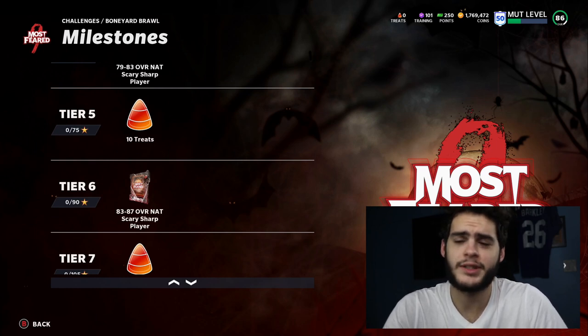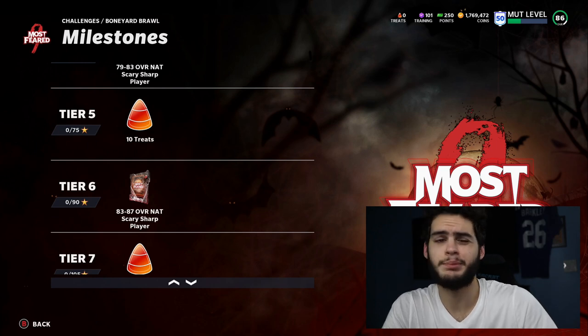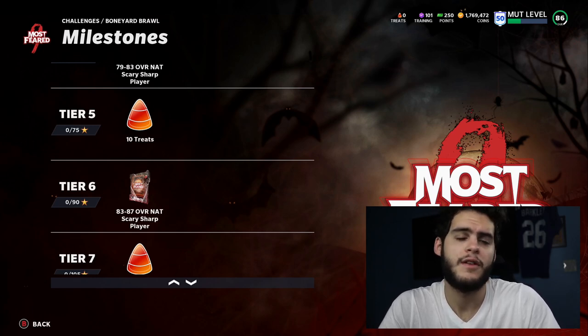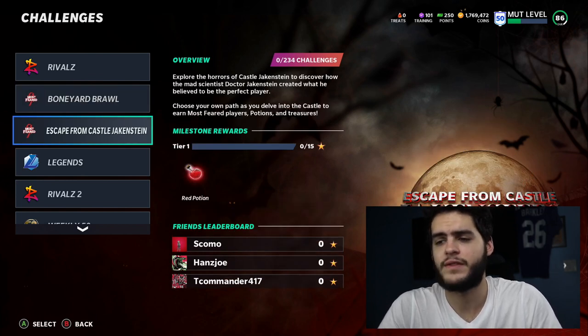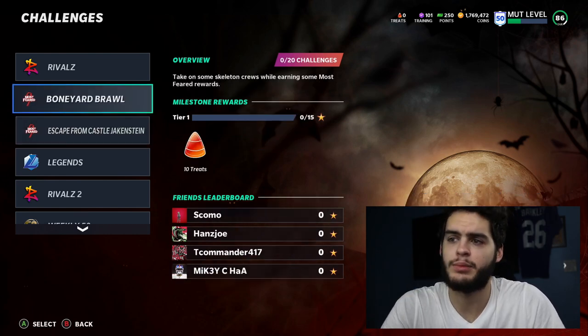If you guys don't know, this is a four-part promo. We're going to get the first part now, then probably the next part on Monday, an LTD on Sunday, another one on Wednesday, and the next on Friday — pretty much wrapping all the way to Halloween. That wraps up the solos. Escape from Castle Jackenstein — you know Jakenstein is a developer, so that's kind of an easter egg — and Boneyard Brawl, which is pretty cool as well.